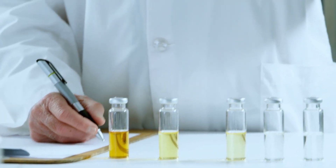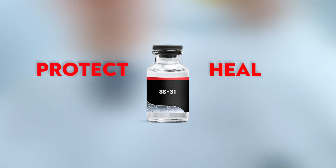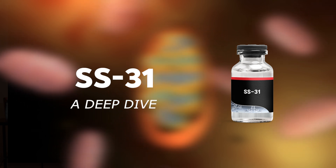One of the newest and most potent ways is with a peptide called SS31. SS31 has the ability to protect and heal the mitochondria. Let's take a deep dive into this amazing compound SS31 — I'll be sharing all my research and discoveries on it.